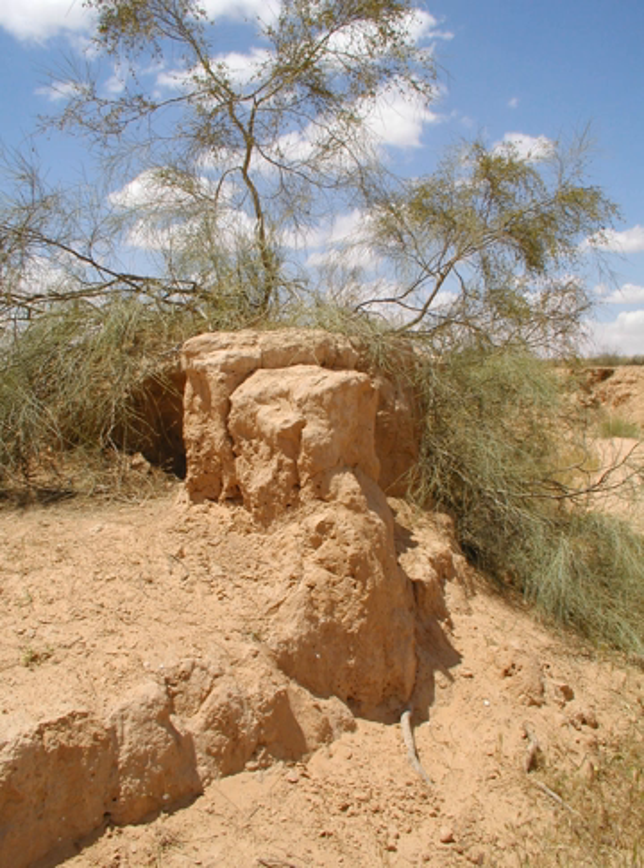They are evergreen or deciduous shrubs or trees growing to 1 to 18 meters in height and forming dense thickets. The largest, Tamarix aphila, is an evergreen tree that can grow to 18 meters tall. They usually grow on saline soils, tolerating up to 15,000 ppm soluble salt and can also tolerate alkaline conditions.